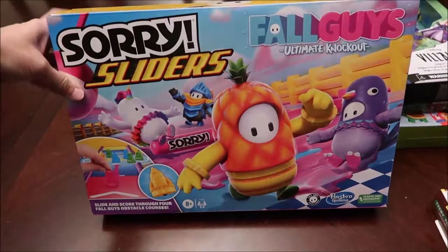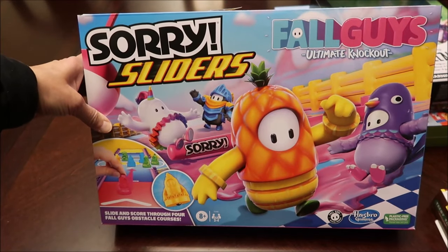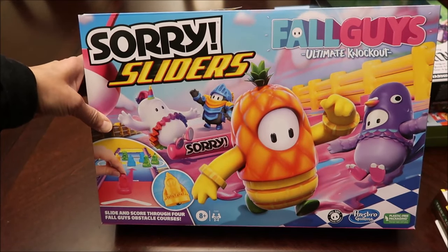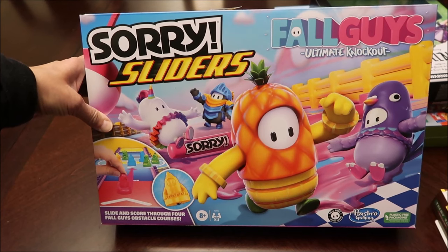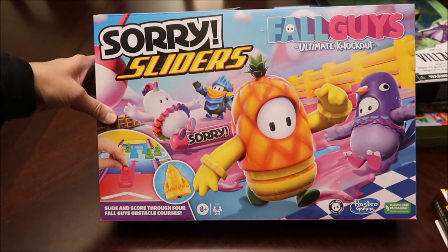Then I bought her a game. And of course when I say 'I,' I mean Kevin and I — Kevin and I do all of our Christmas shopping together. He has ideas, I have ideas, so when I say I bought, I mean we bought together. This is a Sorry Sliders game.